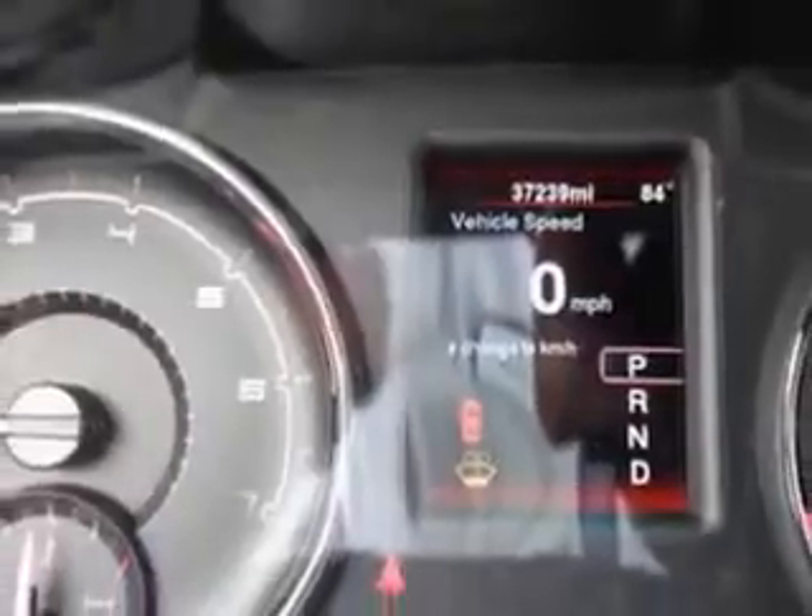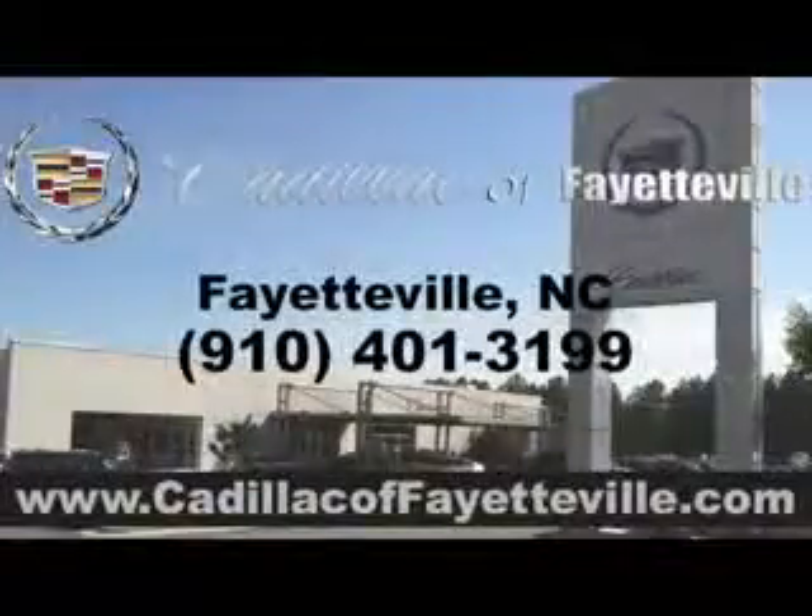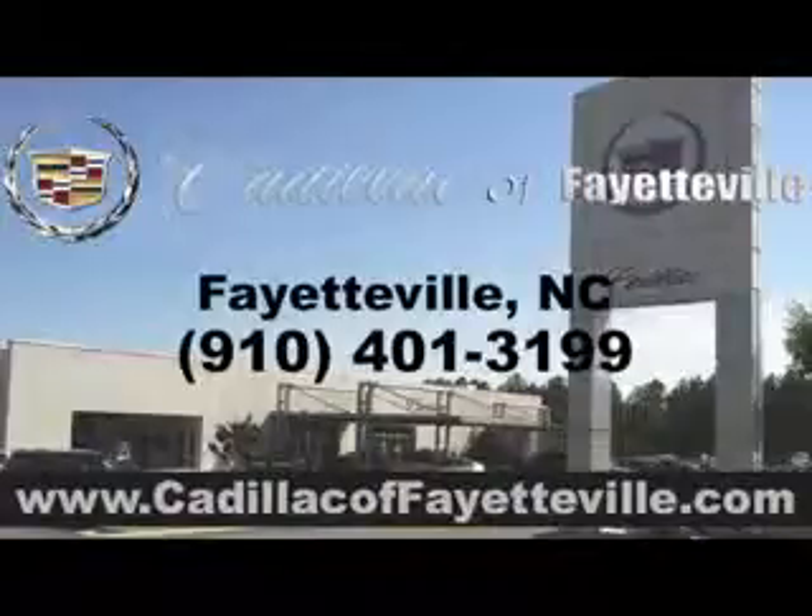And much more. Enjoy the drive and have peace of mind in this 2013 Dodge Charger. See us at Cadillac of Fayetteville today. Stop in today or visit us 24/7 at cadillacoffayetteville.com.